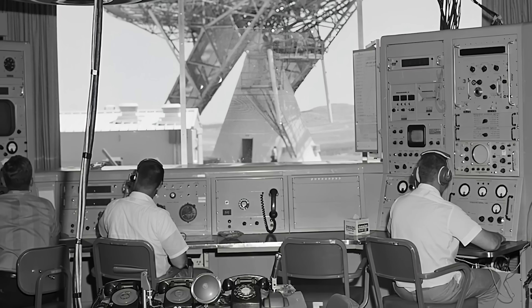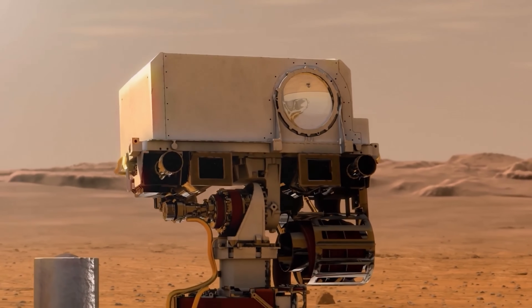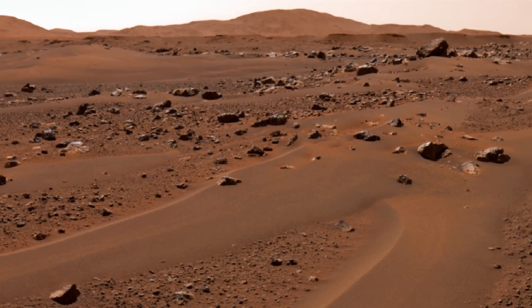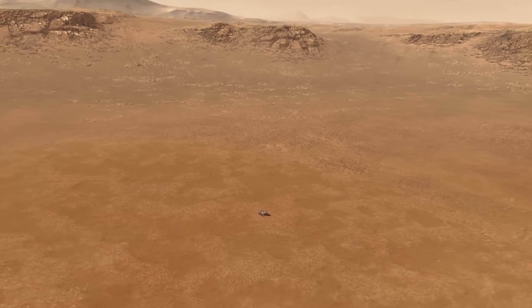People went wild. Some thought it was an alien carving; others said maybe Mars had its own ancient civilization. But NASA quickly stepped in: chill out, it's just a trick of light and shadow, don't overthink it. And honestly, that explanation kind of worked at first.